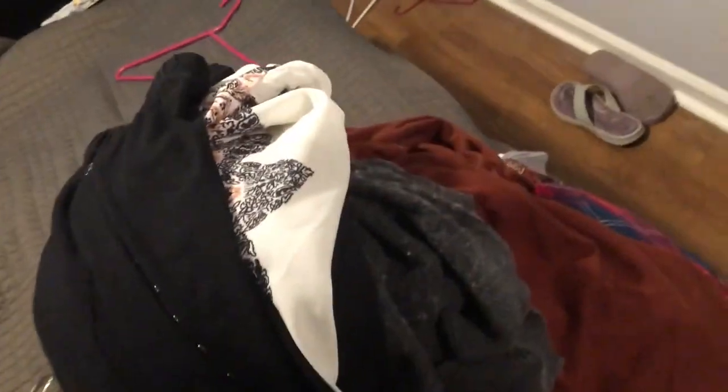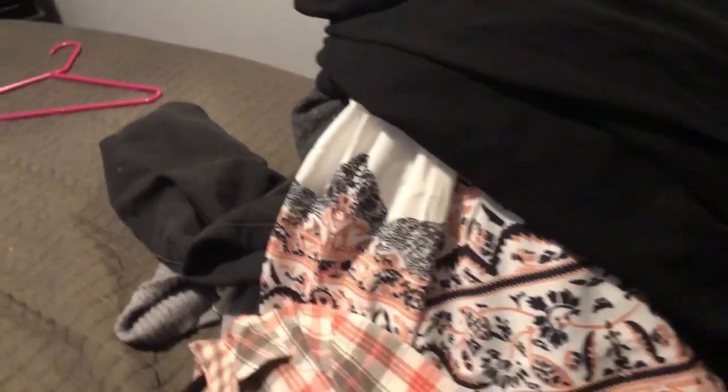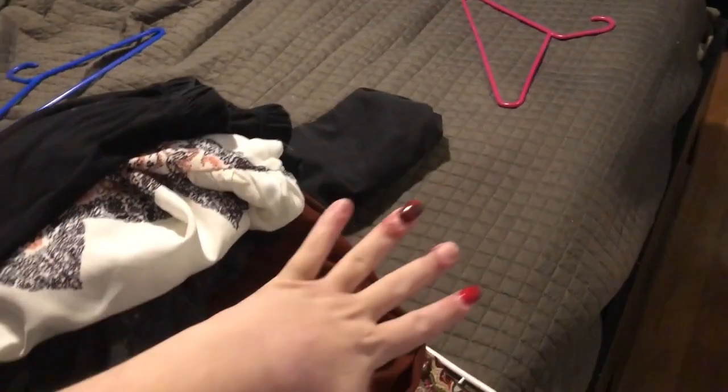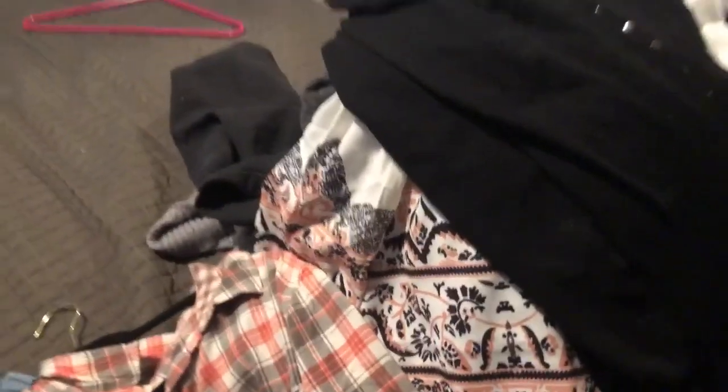There's that fashion video done - they take so long to film. I just wanted to show you guys what my room looks like after I film a fashion video. Look at this pile of clothes! I'll be like, 'I don't want to hang it back up.' Everything was laid out and now it's stacked. But you guys - I'm an adult - I actually just hung up all those clothes.